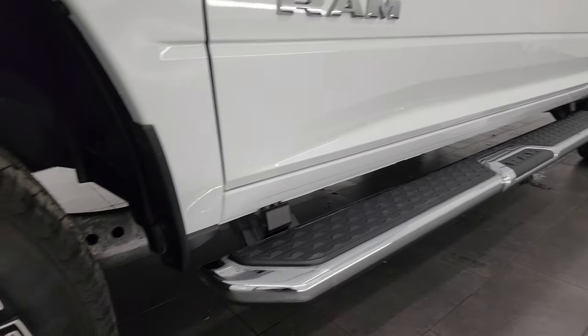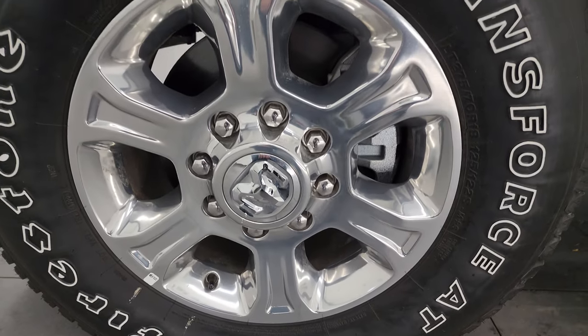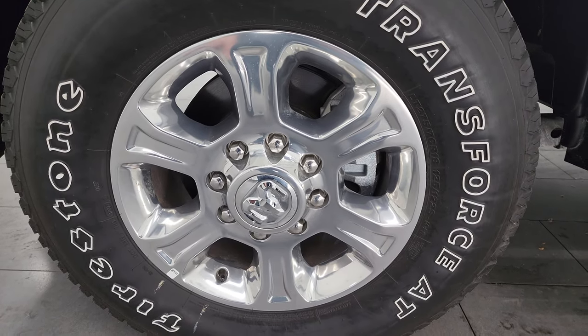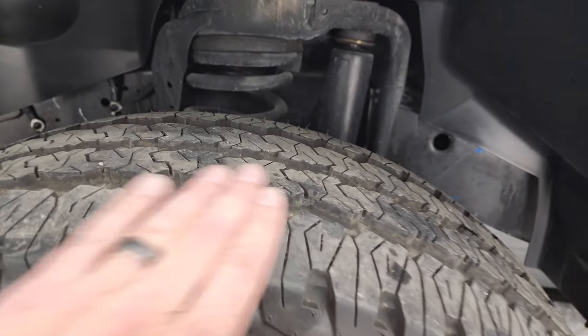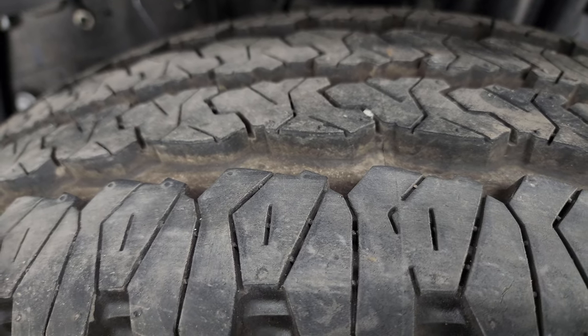Click the bell notifications and get updates on the videos I do each and every day, as well as having access to one of the largest catalogs of vehicle and heavy-duty truck walk-arounds on YouTube. This one comes with the 18-inch polished aluminum wheels and Firestone Transforce AT tires — LT 275-70 R18s — and these tires are like new. You can still see the little wear knobs on here.